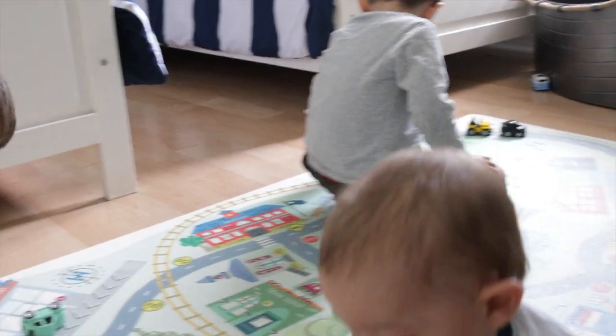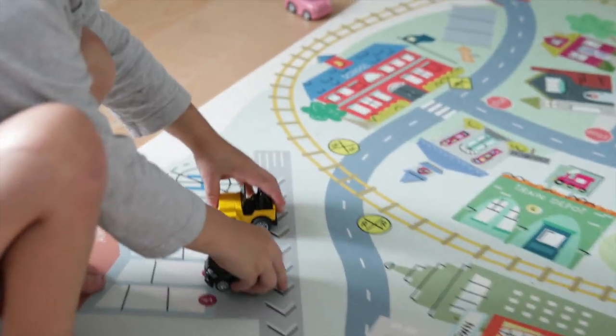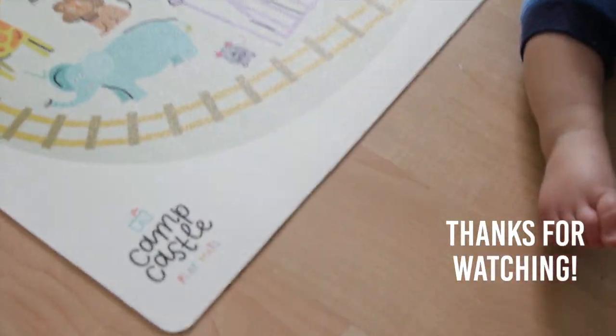Thanks so much for watching and a huge thank you to Camp Castle playmats, because we love our new playmat and it is not going anywhere anytime soon. If you liked this video, make sure to give us a thumbs up and subscribe for updates. See you next time, bye guys.